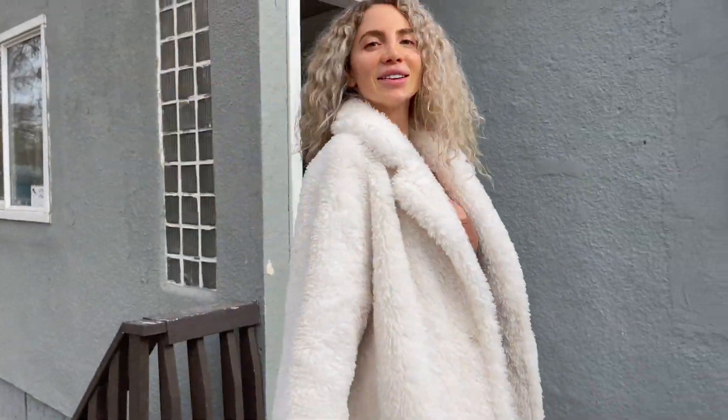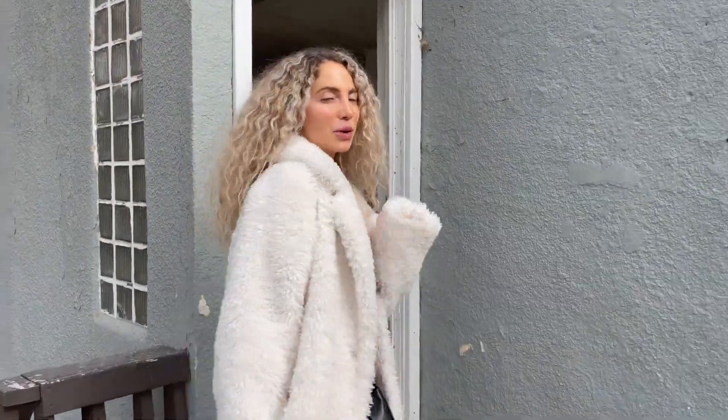If you guys have any recommendations on what you think I should do to fix this house, let me know. So I'm going to show you guys a little tour. It's pretty petite.